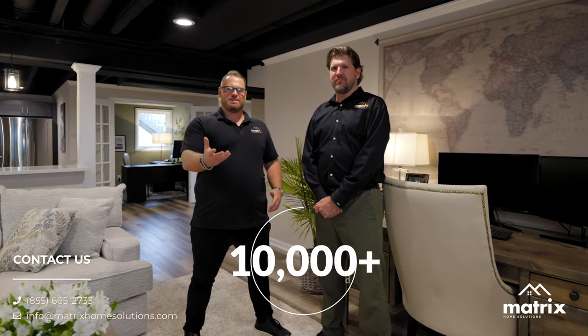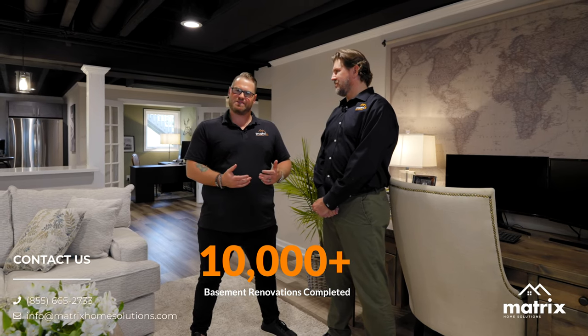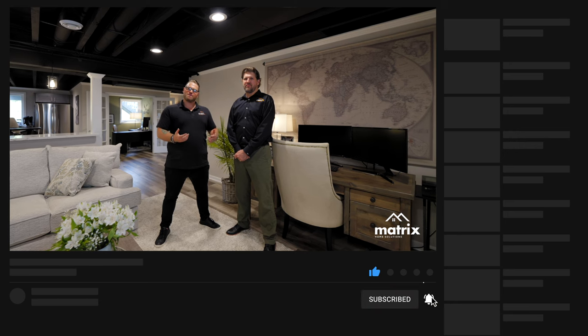Steve, we really appreciate you joining us here today to give us a glimpse of the design process and show off this impressive space. It's probably easy to see why 10,000-plus people have chosen Matrix for their lower level living space. If you like this video, click like and subscribe so you can get future updates on our projects. And as always, at Matrix Home Solutions, it's built for you.